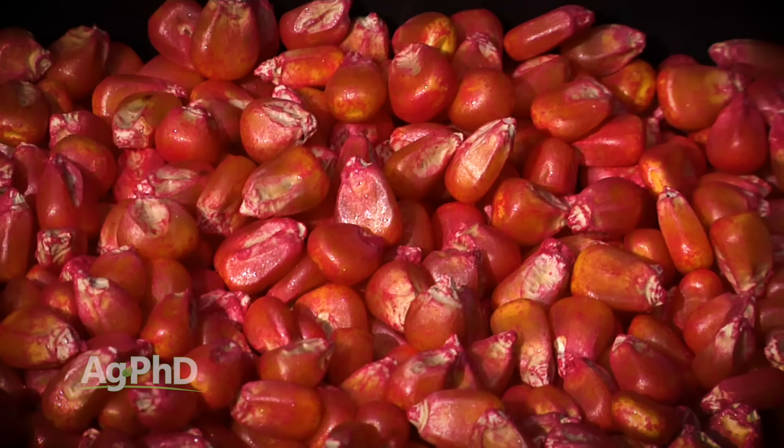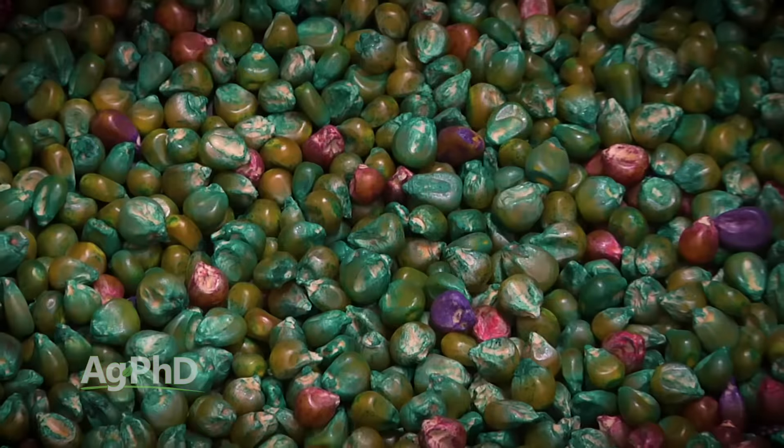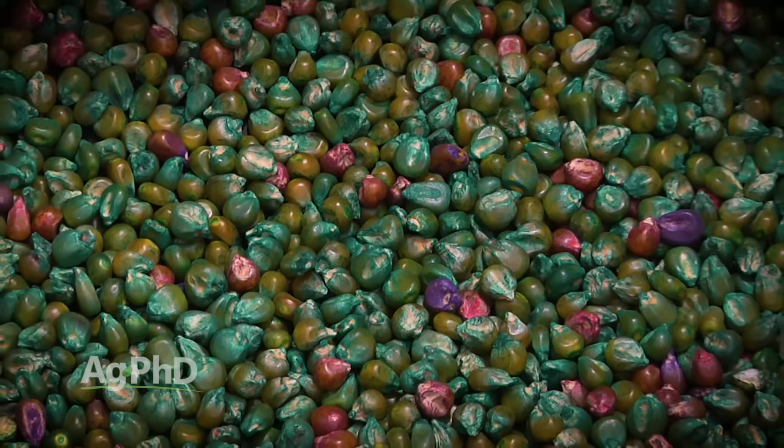What we do to counteract that is use things like biologicals, Quick Roots, better fungicides, more insecticide both on the seed and in-furrow, and fungicide in-furrow as well. Seed treatment usage is one of the key things we see the top producers across the country doing in all crops — protecting that seed. We have to make sure we've got a healthy, viable seed and seedling if we want to succeed.